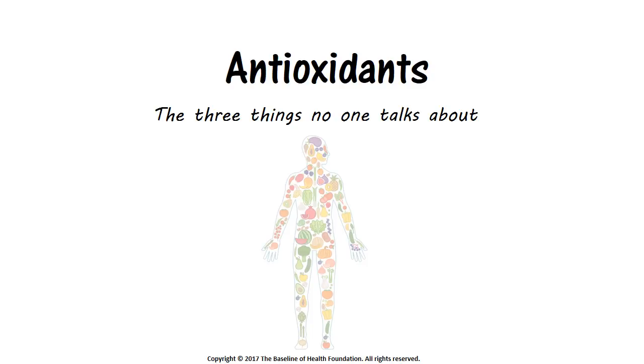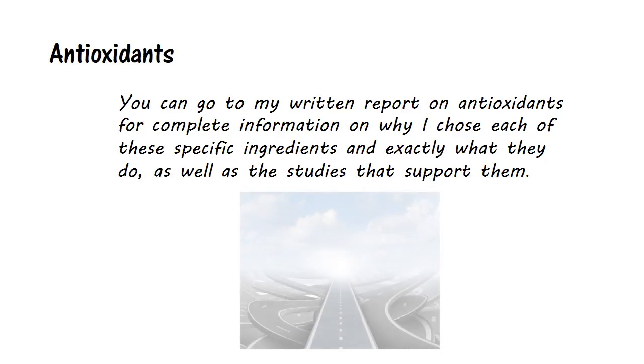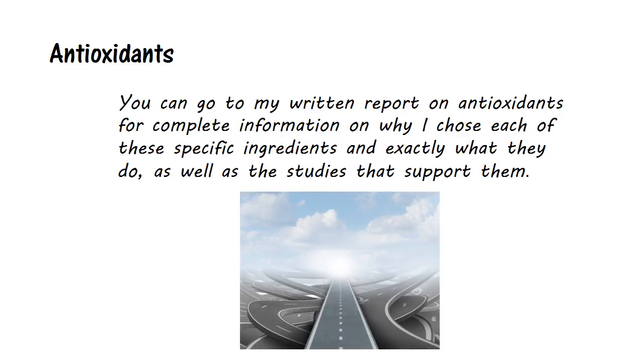My original intent for this video was to explain how you build the ultimate antioxidant formula. However, the number of ingredients involved would only allow me to spend 30 to 40 seconds talking about each one in a 15-minute video, and some ingredients such as green tea, curcumin, and chaparral could each warrant their own video. So let's do something different. Let's explore what antioxidants are and focus on three key points that are particularly fascinating and almost no one talks about. And then at the very end, I'll list out the ingredients I think make sense in an ultimate full-spectrum antioxidant formula. You can go to my written report on antioxidants for complete information on why I chose each specific ingredient and exactly what they do, as well as the studies that support them.